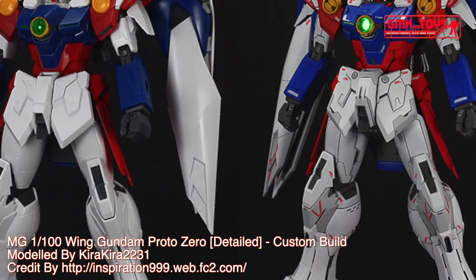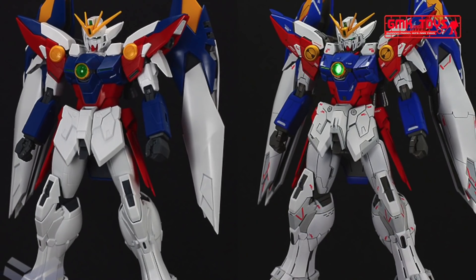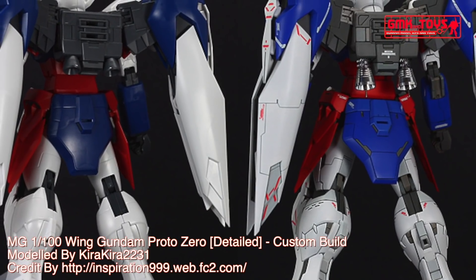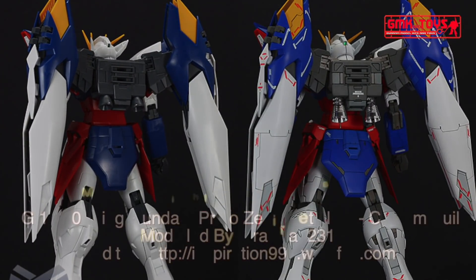Finally, this is MG1-100, Wing Gundam Proto-0, detailed. Custom build by KiraKira2231. For more information, go to HTTP://INSPIRATION999.web.fc2.com. Thank you for watching. For news and more information about Gundam plastic model kits, please subscribe to GMK and Toys channel.